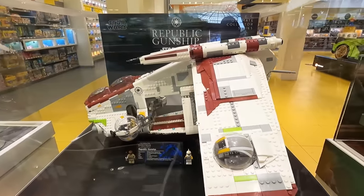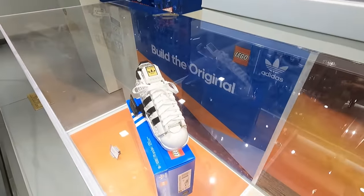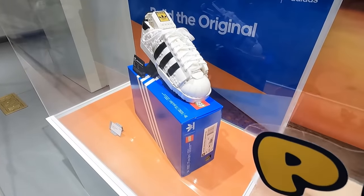So today, we're going to be taking a look at all the new products, all the promos, and also probably going to be getting a huge amount of stuff, and it's going to be a pretty big haul. I could not be more excited. So of course we saw the gunship earlier in the front window, there's also some more stuff. We've got the Adidas Original Superstar here on its box.